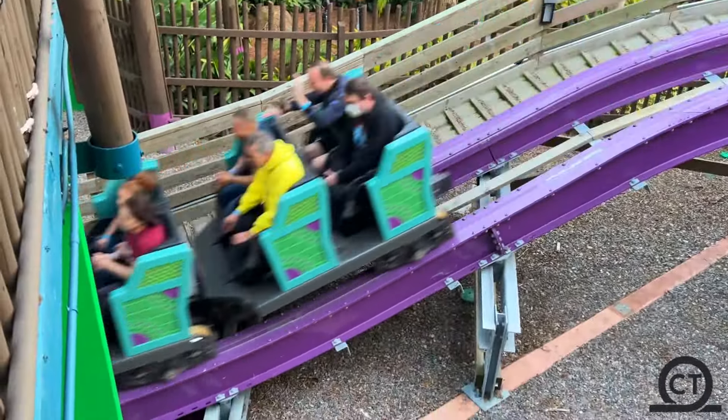For the sake of the audience's attention span, I'm gonna go over this roller coaster as quickly as possible, but I'm still gonna talk about all the juicy ejector airtime on this roller coaster.